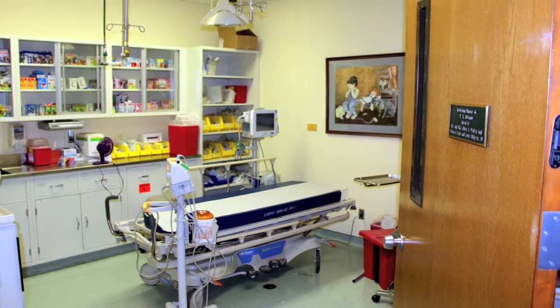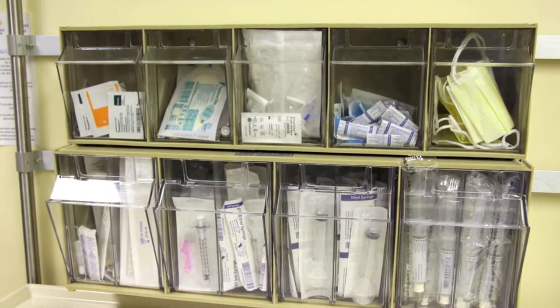This is one of our procedure rooms. We do lumbar punctures, bone marrow aspirations, bone marrow biopsies. We start IVs and do partial exchanges on our sickle cell patients. It's kind of the sticking room — one of the sticking rooms.